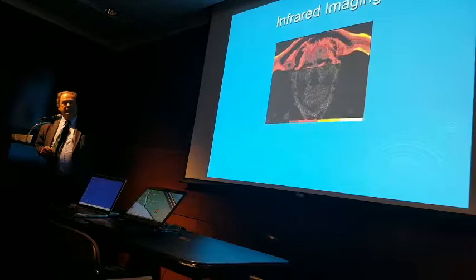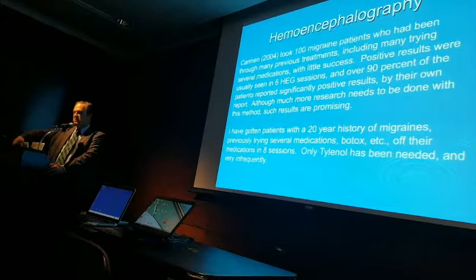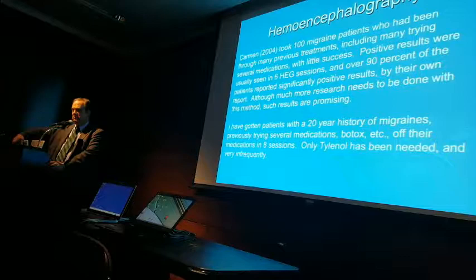HEG — they can assess with infrared imaging. Jeffrey Carmen, who is in upstate New York — you can buy his system yourself. One day of training is all you would need. It is elegant beyond belief. You have to buy the system to use it, of course.